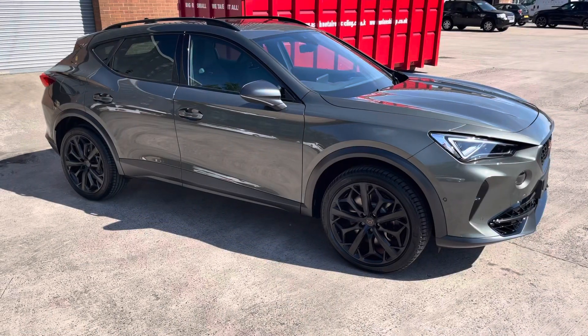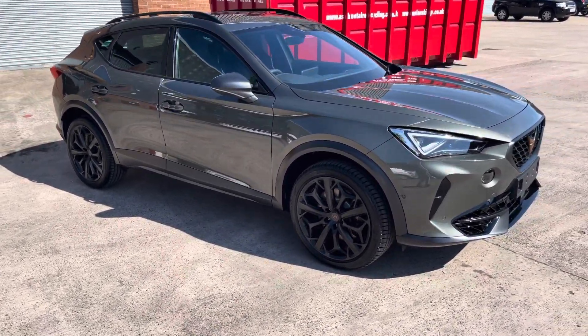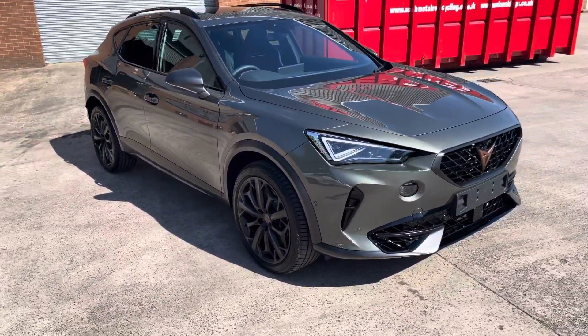Hello, my name is Jamie from Cupra Crew and today I'll be taking you around this brand new Cupra. We are delighted to be able to offer you this brand new Cupra Formentor VZN.